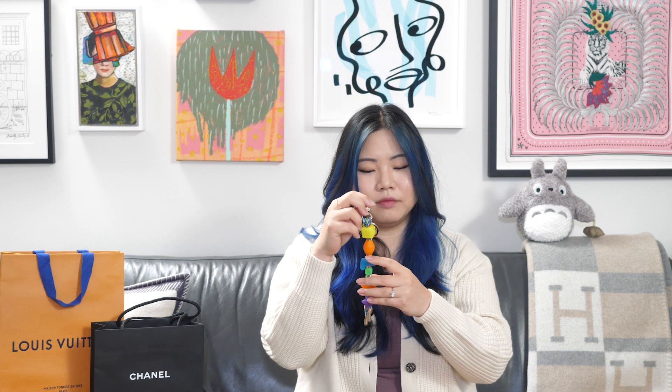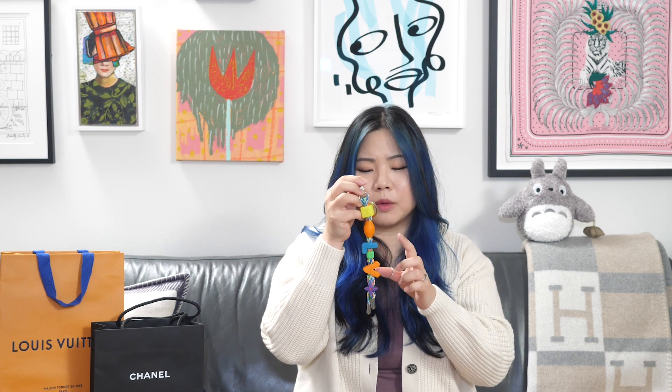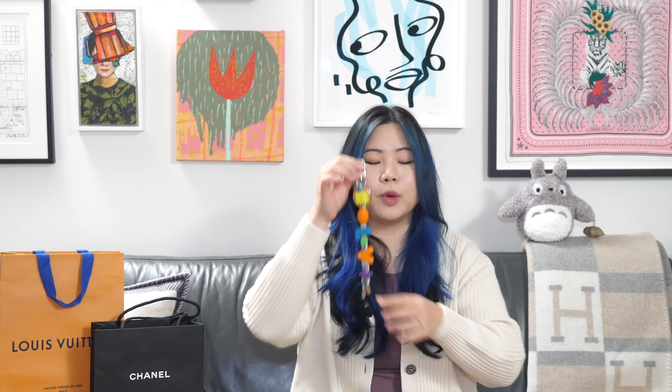I didn't know it existed either until I saw it in the store, so this was a rather impulse buy. I picked up this keychain — and in this context 'stupid' is a good thing. It is super colorful. It is from the men's collection, surprise surprise, and it is this kitschy charm block keychain. You can see it has a hook and then a little ring on a rope. You might be wondering why I wanted this and what I'm doing with it.